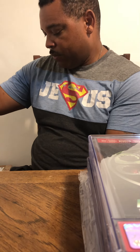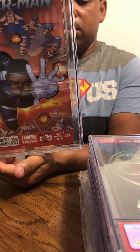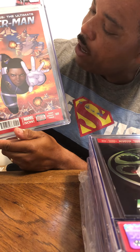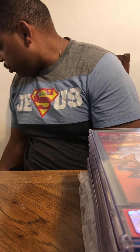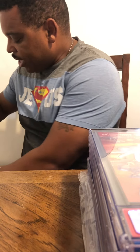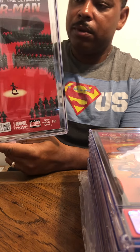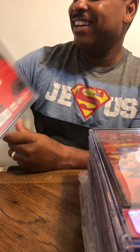Moving to the next one — issue number 9 from the same collection. 9.8! Good stuff. Hope you enjoyed the unveiling of these CGC slabs. Let's move to the next one — issue number 10. 9.8!